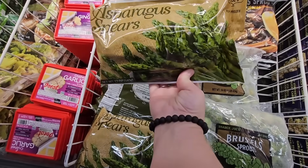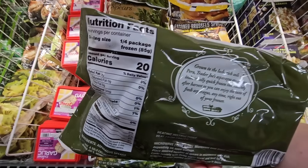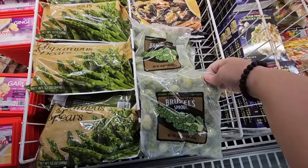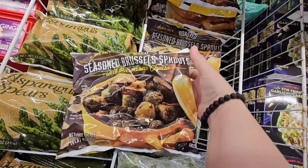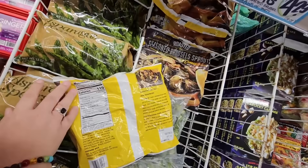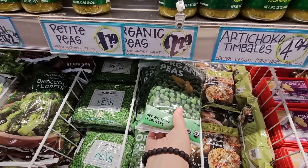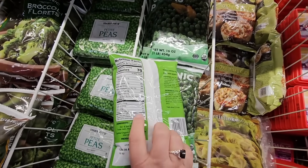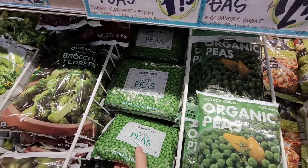Now the asparagus spears — I like having these on hand because I do like asparagus. Those are $3.49 and they're good, especially if it's off season and you can't find fresh ones. The brussels sprouts are $1.49. Now the seasoned brussels sprouts cost a little more with parmesan cheese, $4.29 — but you can take the plain one for $1.49 and just add your own seasoning, butter, and parmesan cheese to save a couple of dollars. The organic peas — keep them frozen, really no calories, $2.29 for the organic.